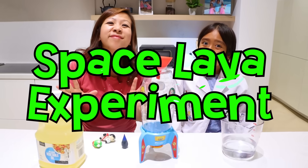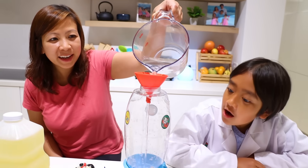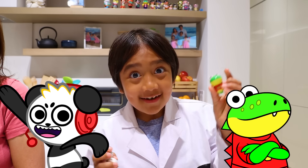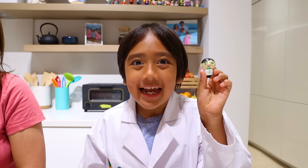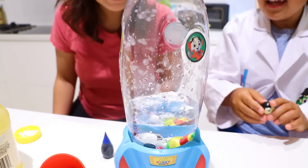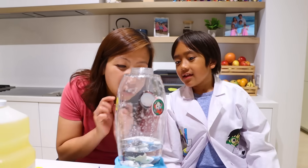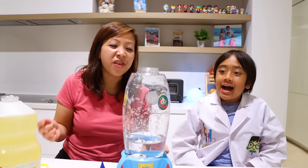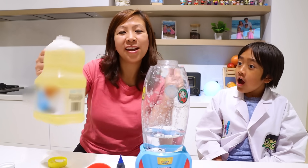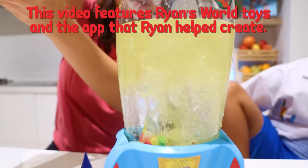Next, we're going to do a space lava experiment. First, we're going to do one and a half cups of water. Next is my favorite part—I'm going to add some Ryan's World characters, like Combo, or Gus, or even me, Scientist Ryan. Did you notice that they sink or float? They sink! That's right, they all sunk! That's because their density is higher than water. Step two, using vegetable oil, fill it up all the way to the top.